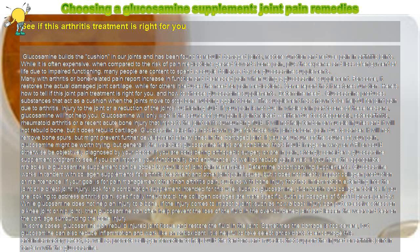Glucosamine works for conditions including osteoporosis, osteoarthritis, rheumatoid arthritis, or a recent acute bone injury that impacts the joint or its surrounding fluid. It will not help tendon or muscle injuries, and it will not rebuild bone, but it does rebuild cartilage. Glucosamine has also not shown value for those with joint or bone pain due to cancer, and it will not remove bone spurs, but might prevent further development of new ones in the damaged joint.